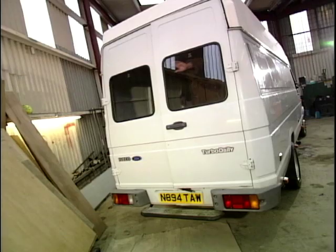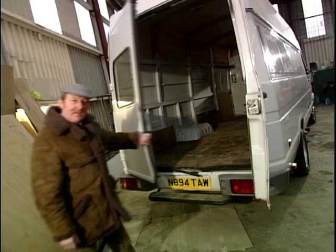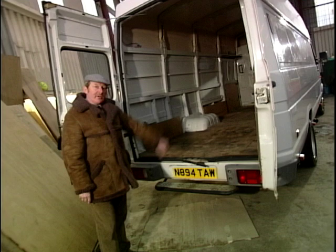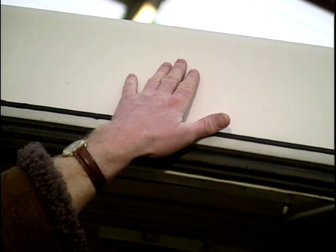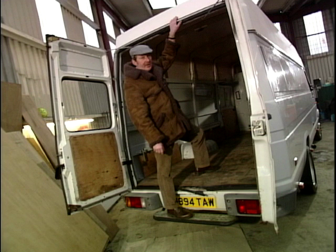This Iveco Daily 3510 is the highest cube van you can get at 3,500 kilos — 4.2 metres long. It's a high volume van, as you can see. High roof. Now the thing you've got to check for on these high roofs: make sure there is no damage, no water ingress whatsoever. If somebody's been under something low and it's damaged, you'll get water into the back. It can cause a lot of problems. Check on that.